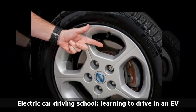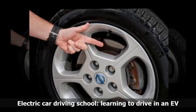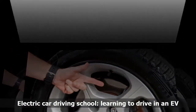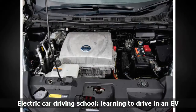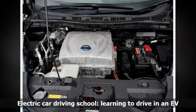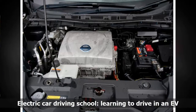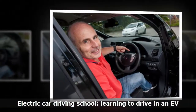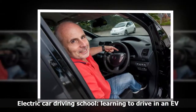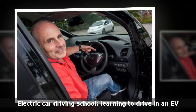More than 50 students have passed their automatic tests so far in Tomlin's Leaf, with several others having taken lessons. There's never a single complaint from them, he said. In fact, they're all very surprised at how easy the Leaf is to drive. The instructor told us that his students are often more relaxed in the Leaf than their predecessors were in any of his previous cars, adding that this makes it easier to teach them how to drive.